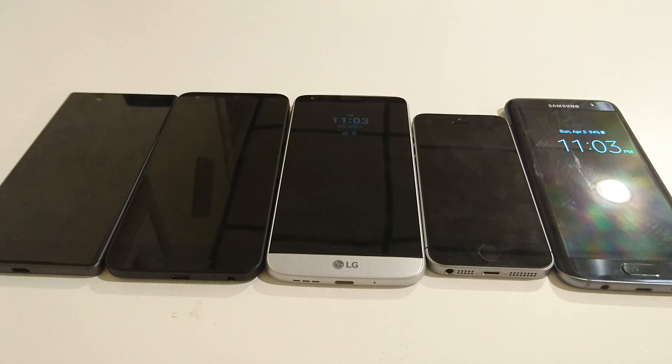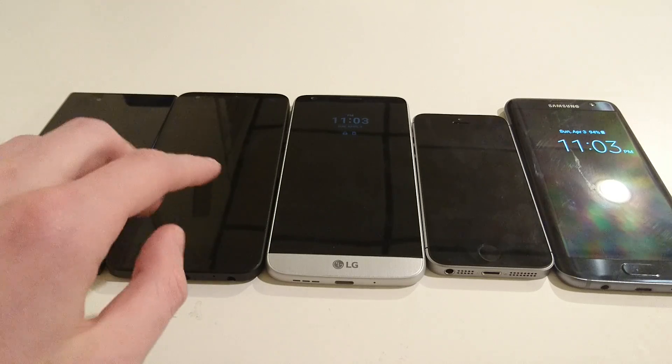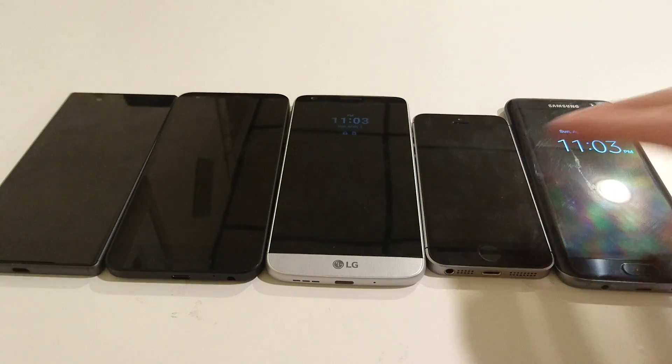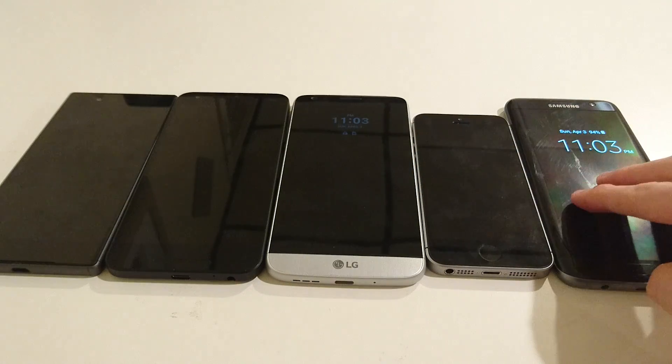Hey everyone, so I ran some benchmarks on the latest phones to see how they all stack up against each other. On the far left I have the Xperia Z5, then the Nexus 5X, the LG G5, the iPhone SE, and the Samsung Galaxy S7 Edge.